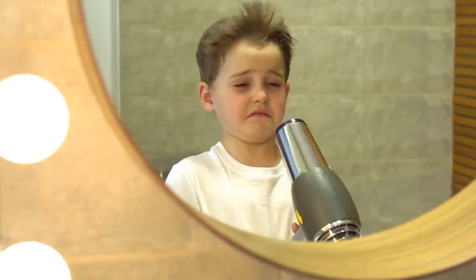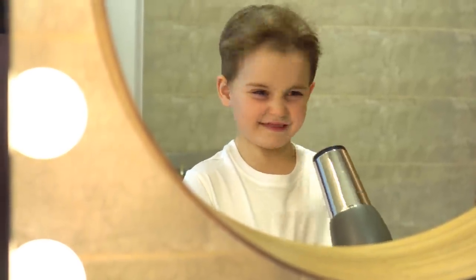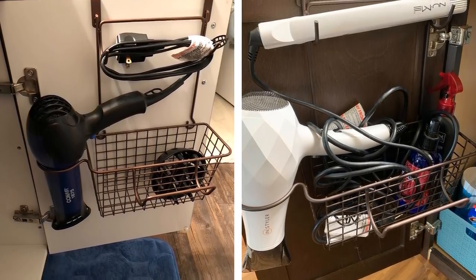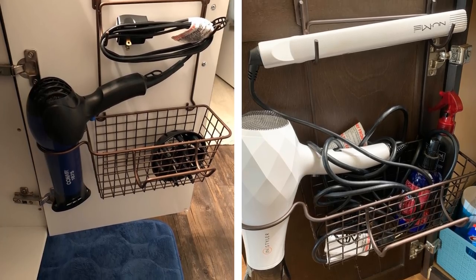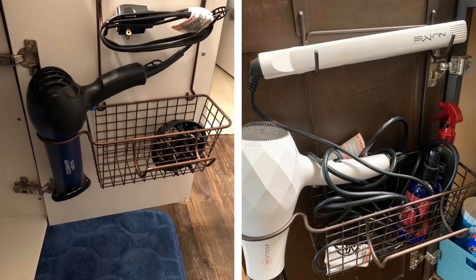14. Hang hair tools on cabinet doors. Hair tools are some of the bulkiest things you'll ever need to store in a bathroom. If you put them in drawers, each drawer will only hold one tool, wasting space. Getting an over-the-door organizer can provide an instant fix for this. All you have to do is hang it on the inside of your cabinet doors and it's ready for use, leaving the cabinet free to store other things.